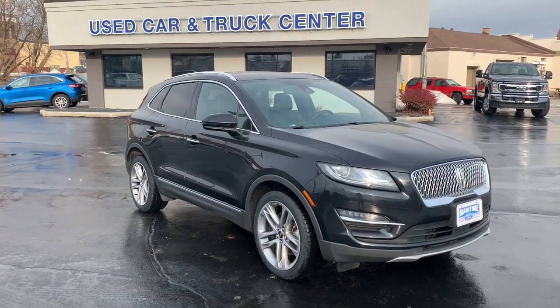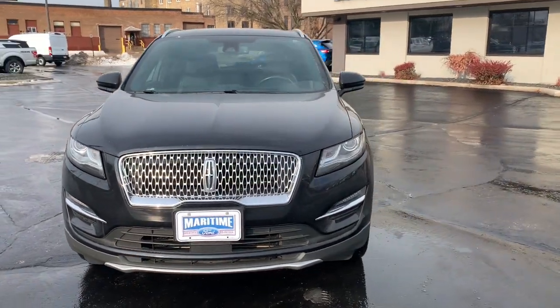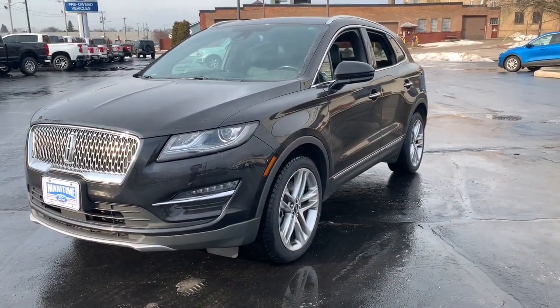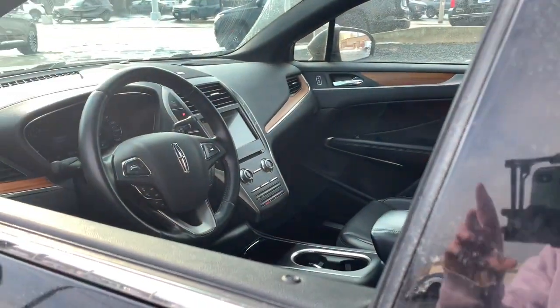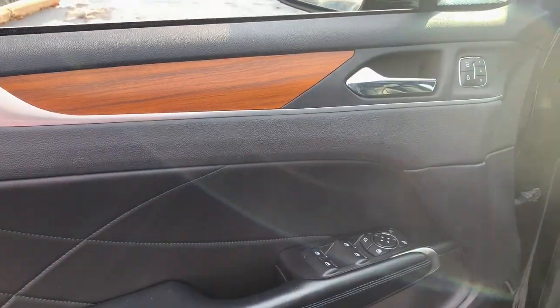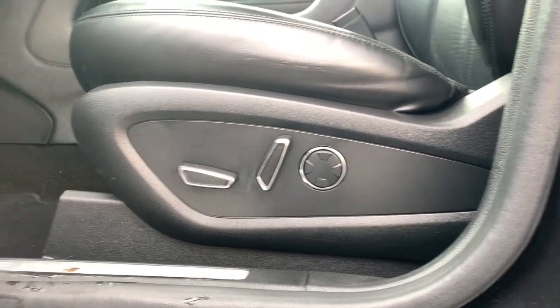Your next car could be the 2019 Lincoln MKC. With less than 30,000 miles on the odometer, this vehicle provides excellent value. Here's an elegant and capable MKC, the compact SUV that prioritizes passenger comfort and amenities while delivering a powerful, agile drive. A wide range of available options lets you follow your heart to create a personal travel experience that is truly inspiring.